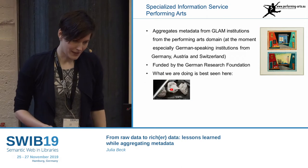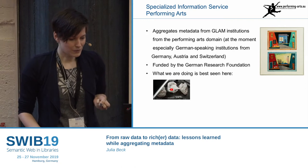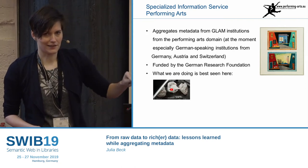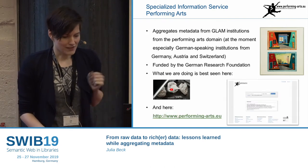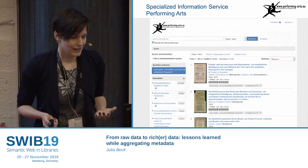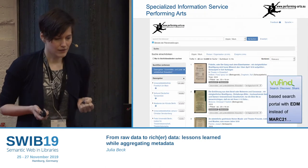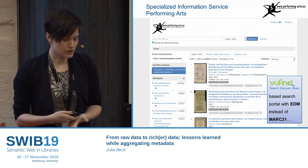If you want to see what we do, I recommend watching the little trailer that we did — one minute — you find it on YouTube. It's linked later in the slides. Otherwise, this is the search portal that shows to the outside world what the project is basically about. It's a VuFind-based search portal that is based on the Solr index.